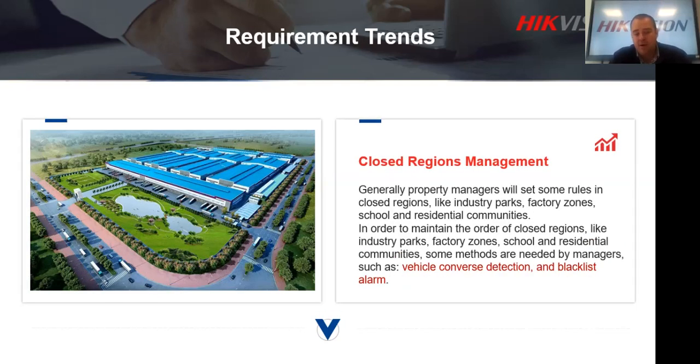For bigger complexes — industrial parks, malls — capturing number plates of all vehicles entering and leaving is incredibly important. You can track how long they were inside the premises, and many people use number plate recognition to compare against a blacklist. For example, if there are stolen vehicles in the vicinity of a mall, and that vehicle enters your premises, you get an alarm notification immediately and can act accordingly.